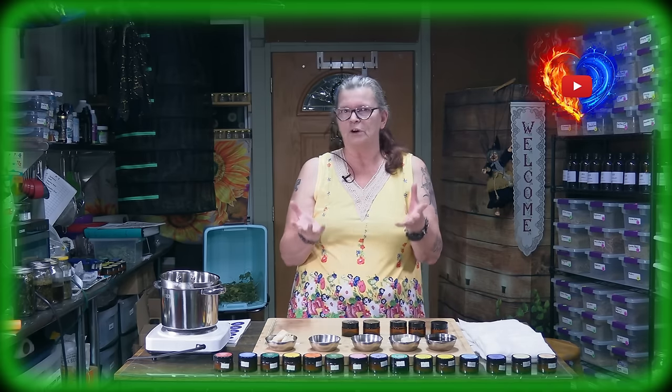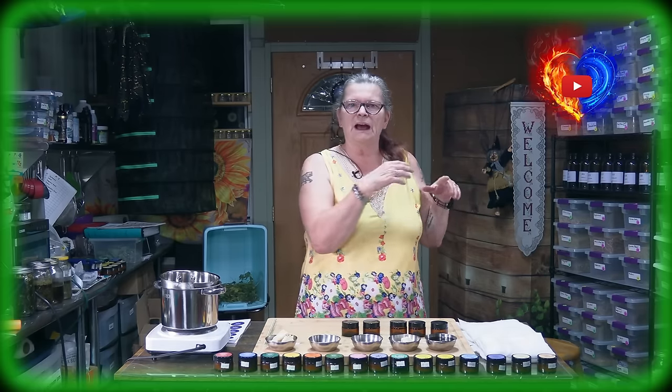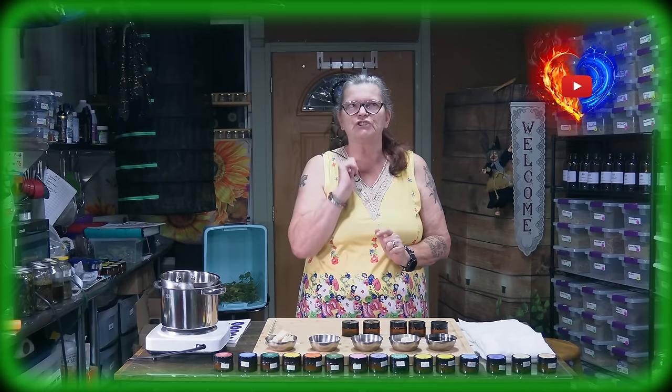Horsetail, Akerschachtelhalm — and the reason why we say Akerschachtelhalm in Germany is because horsetail is mostly found on the field where it's a little bit moist, watery. So it's horsetail, or as I said earlier, you can also call it shave grass.